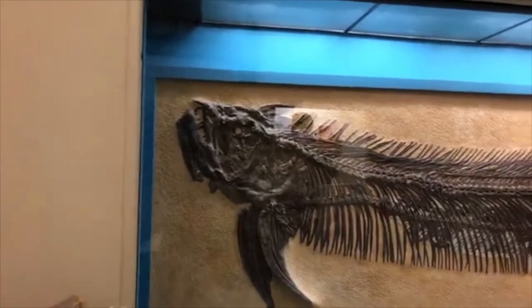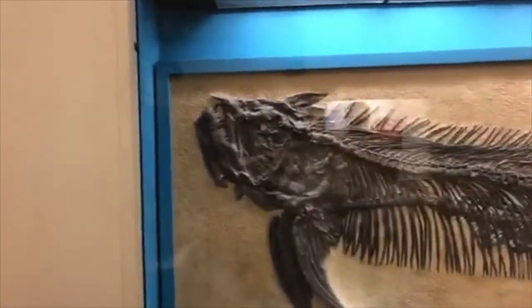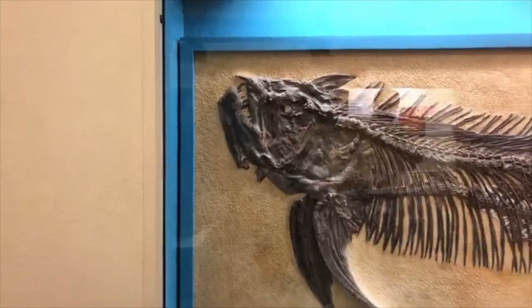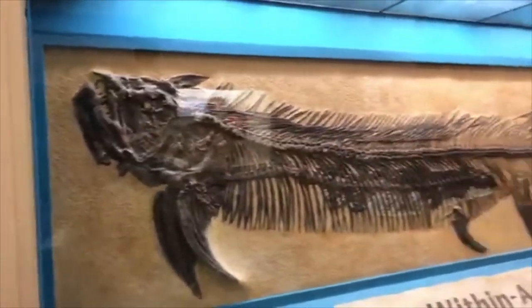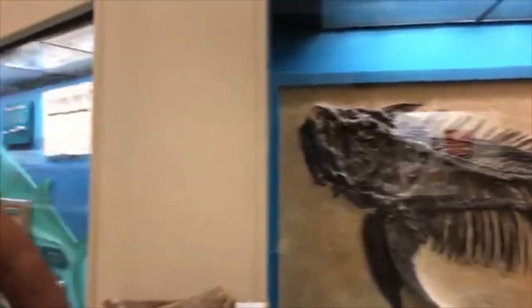What we're looking at is a fossil skeleton of a fish called a Xiphactinus, and inside of it — which makes it the fish within a fish — is a smaller fish called a Gillicus.